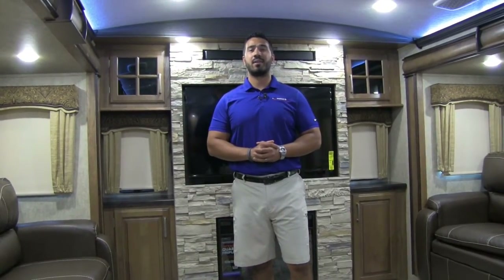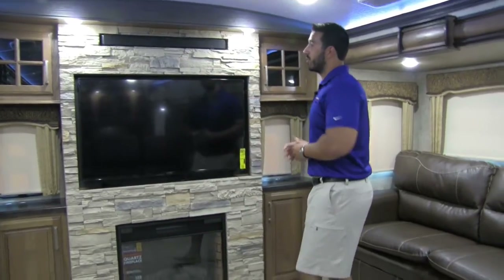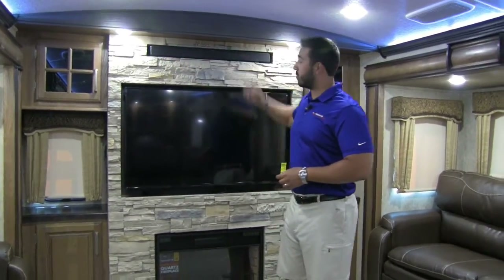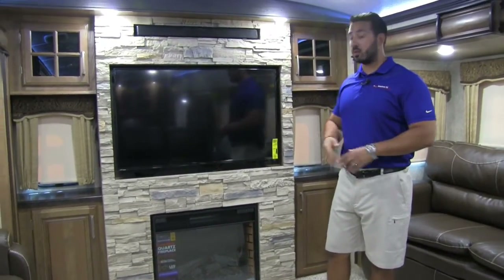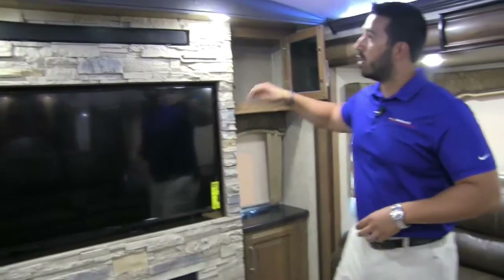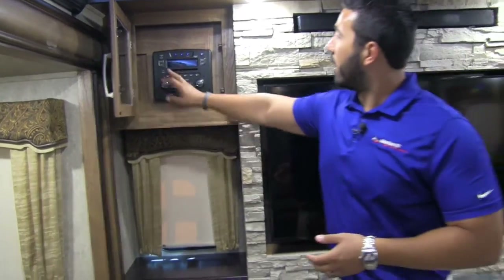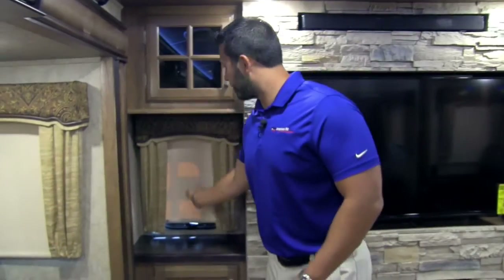Welcome to the inside of the 2017 Keystone Montana 3790 RD in the Java interior. This is the back of the coach, set up like a front living room but flipped around. Right here is the entertainment center with a beautiful 48-inch TV. They have nice stone surround, and up here is your sound bar for superior sound quality. Underneath is the fireplace, which is not only aesthetically pleasing but also serves as a space heater — great for cooler evenings. There's additional storage on both sides.